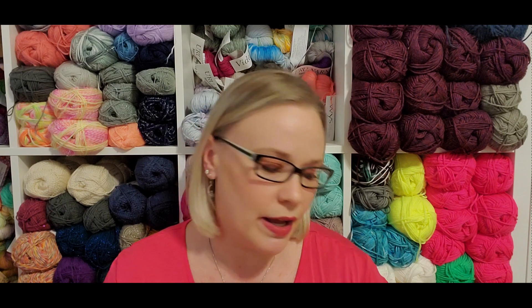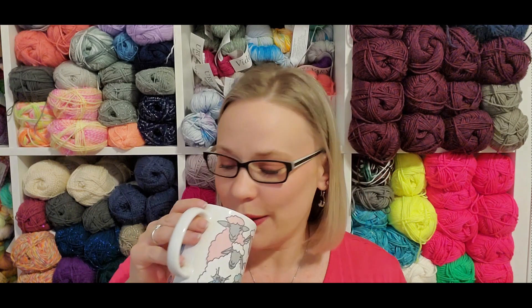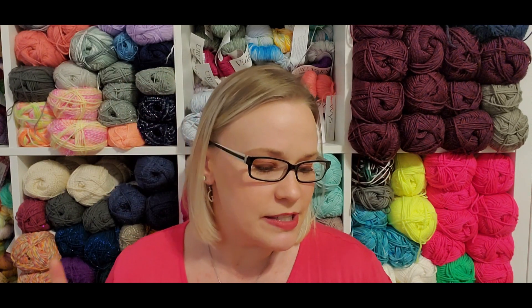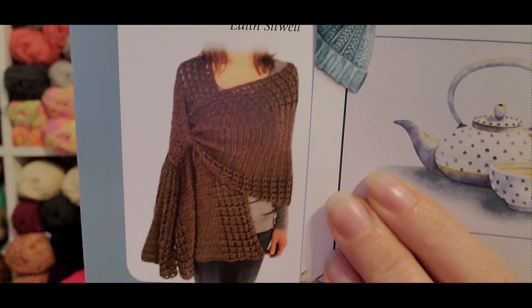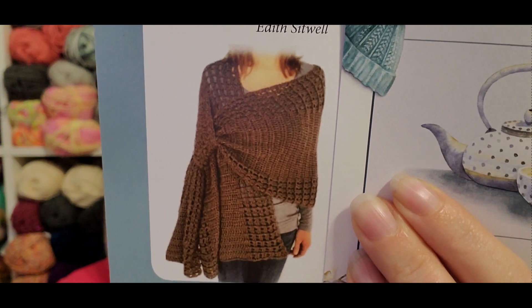Coming into spring where you're going to be wearing lighter colors anyway, I think this is a great complement, and it would also work really well for fall. Can I just tell you how in love with the pattern I am? The pattern is a gorgeous gathered wrap by Sonia at Not Yourself Out - K-N-O-T.